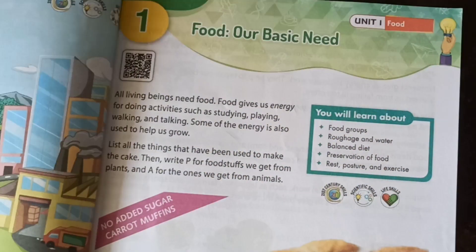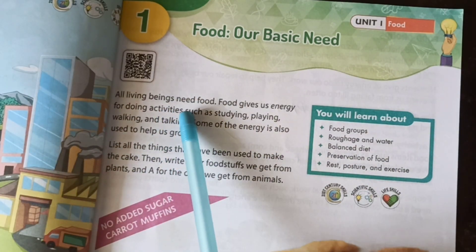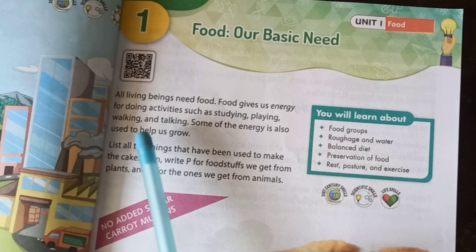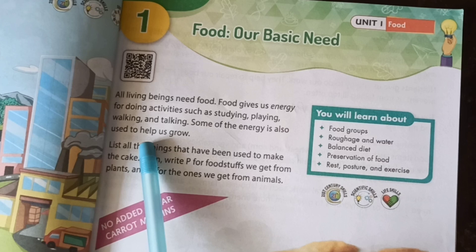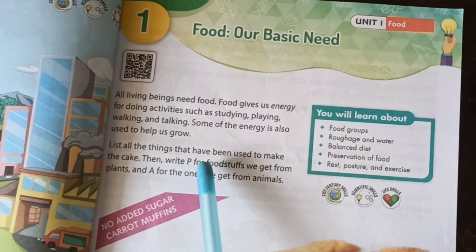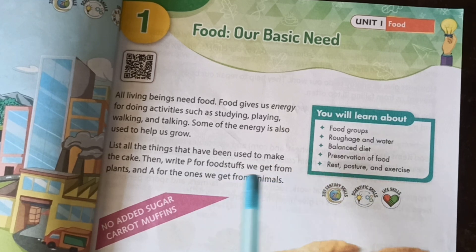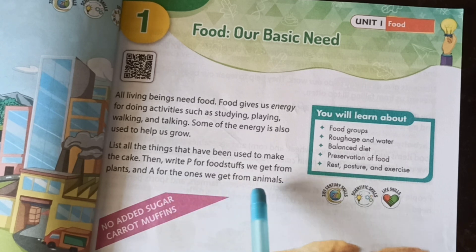All living beings need food. Food gives us energy for doing activities such as studying, playing, walking and talking. Some of the energy is also used to help us grow. List all the ingredients used to make the cake, then write P for foodstuffs we get from plants and A for the ones we get from animals.